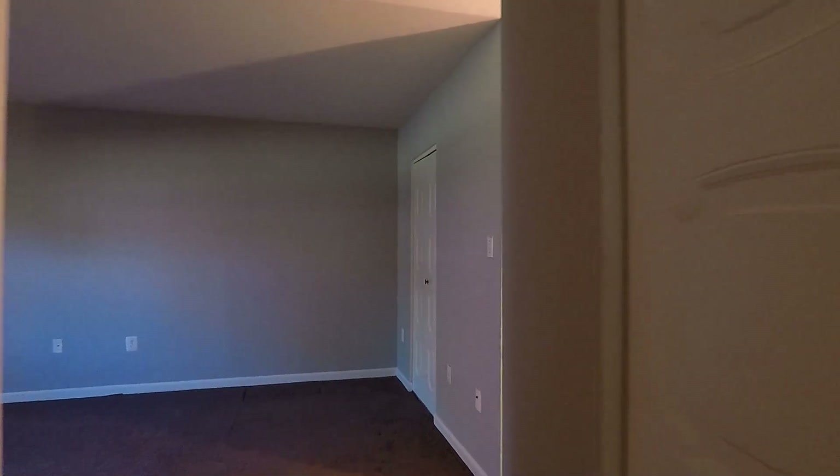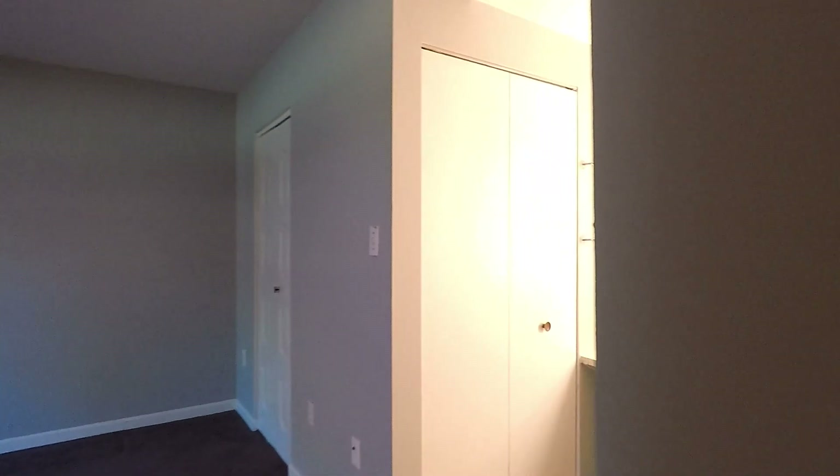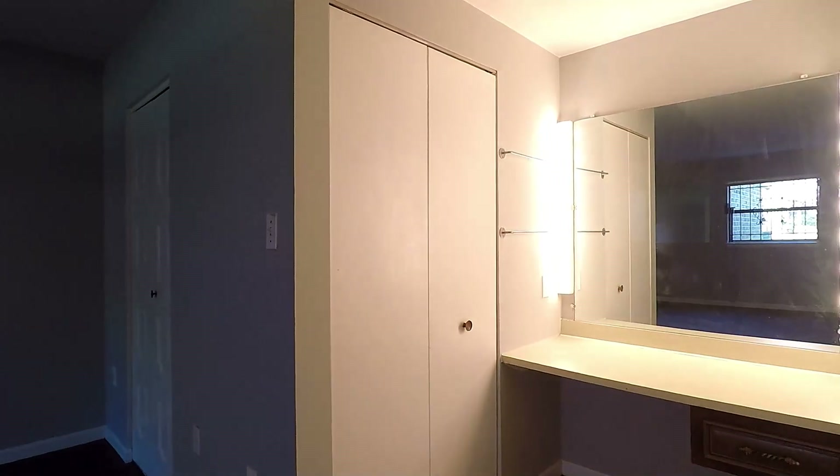And here's the bedroom, with a vanity dressing area over here. Another shot of the bedroom — huge room.